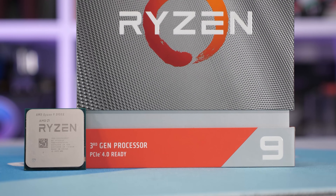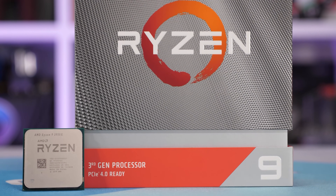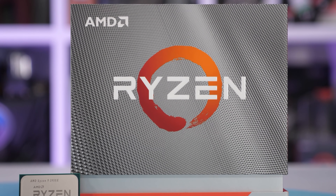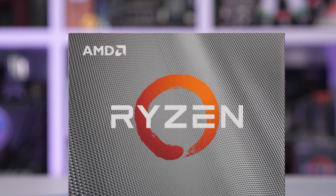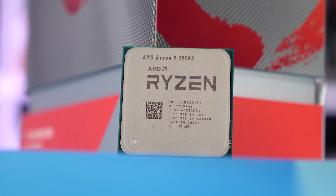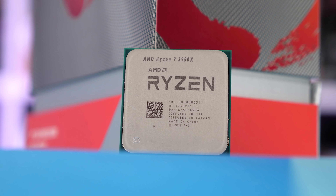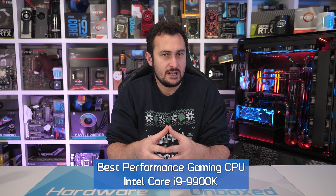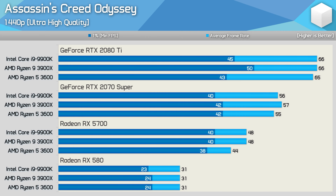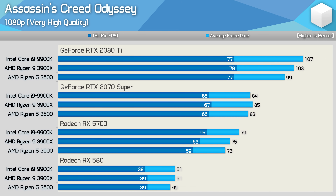The Ryzen 9 3950X is another great option for extreme PC builders, and in my opinion it's a much better all-around CPU, though it does cost quite a bit more at $750 US — and at the time I'm making this video, it's also out of stock. Still, for those of you building a gaming PC with seriously high-end hardware, the 9900K does make sense. But for everyone else, you're better off with something like a Ryzen 5 3600 or R7 3700X, or perhaps one of the cheaper second-gen parts, since performance under realistic conditions is much the same anyway, even with an RTX 2080 Ti.